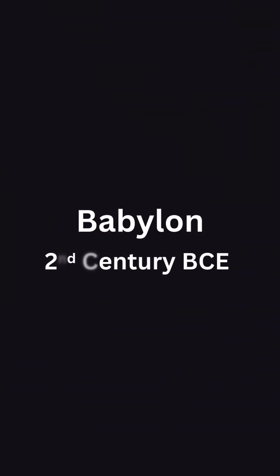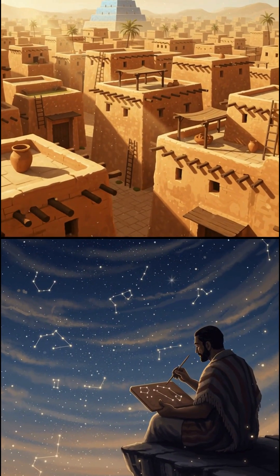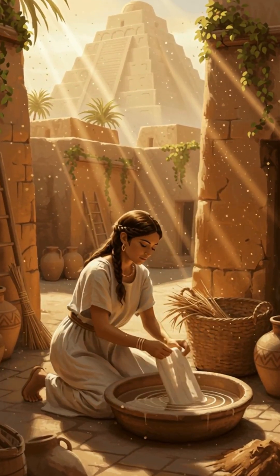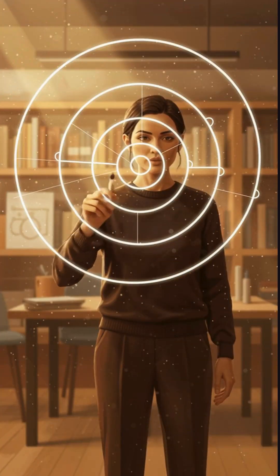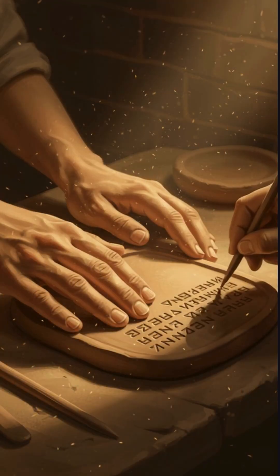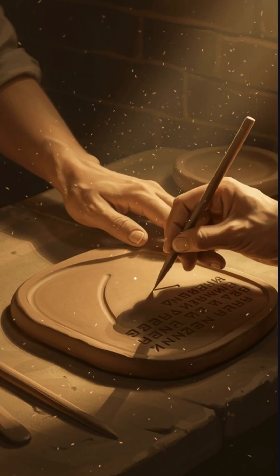This is ancient Babylon. Mudbrick cities. Astronomer priests watching the sky. People who didn't even use the number zero the way we do. And yet, they left behind something almost impossible — math so advanced it shouldn't exist for another millennium. And the wildest part: they carved it into wet clay.